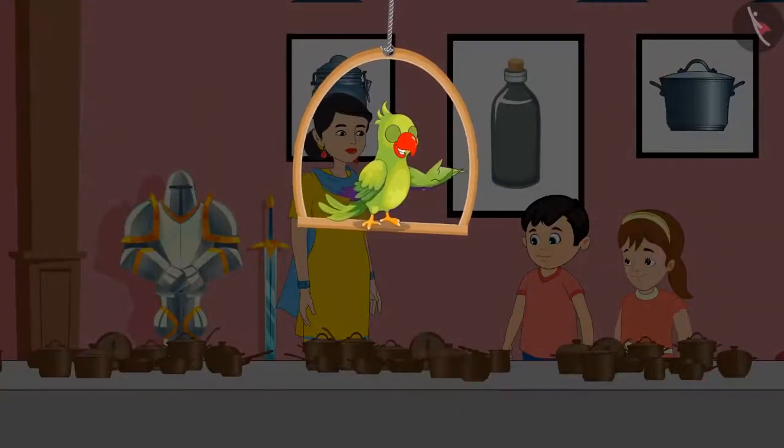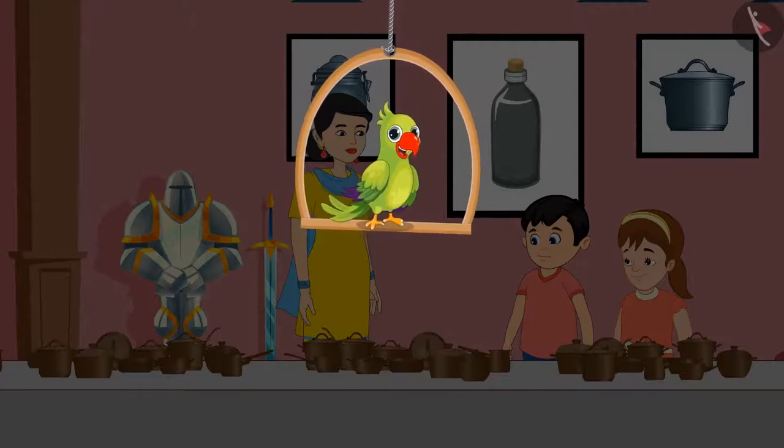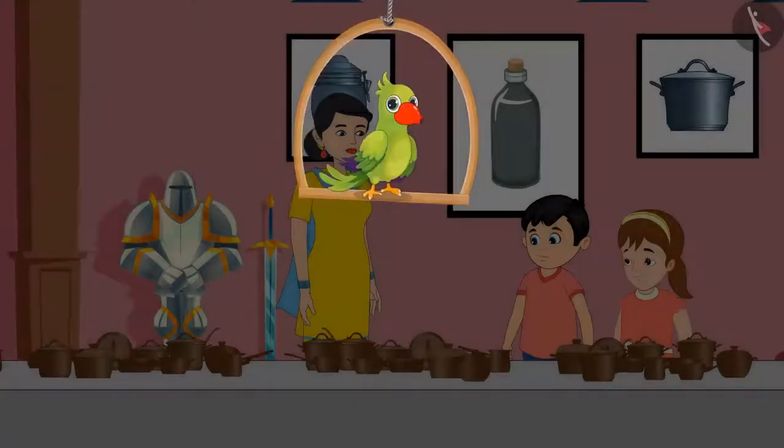Today, Jhotu and Pinky have come to the museum with their mother. They are seeing many interesting and antique items here. So come, let's see what all three of them are seeing.